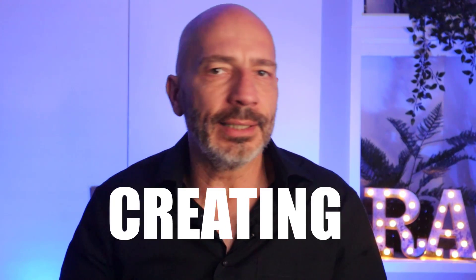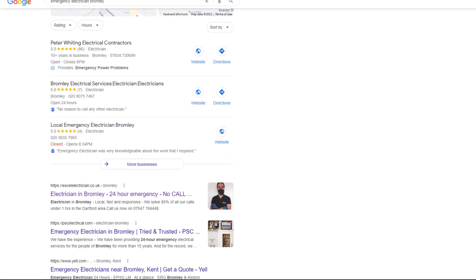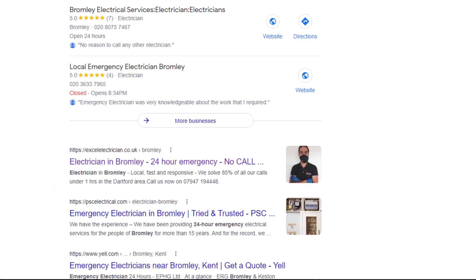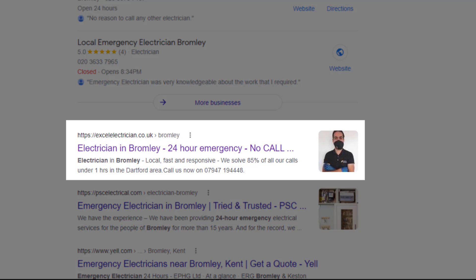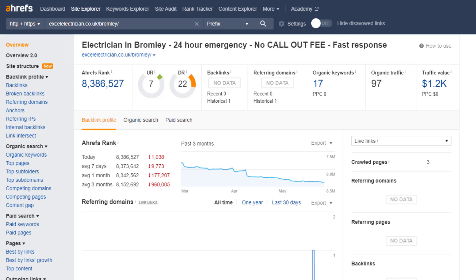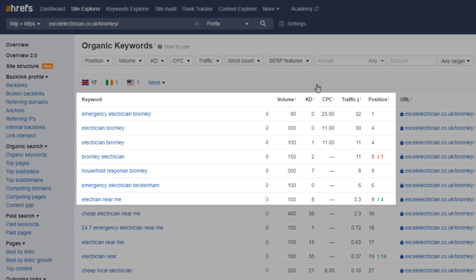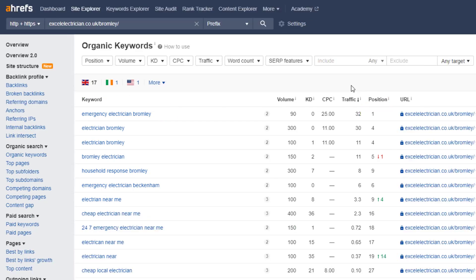So what's the point of creating city pages? Well, although you might not rank in the Google Map Pack with a city page, you can rank right below it in what I call traditional search results. And as you can see, this city page is number one in those traditional results. The beauty of this strategy is that you might rank for more keywords than you think. According to my tracking tool, this page ranks for seven top 10 highly relevant keywords, including the number one position for emergency electrician Bromley.